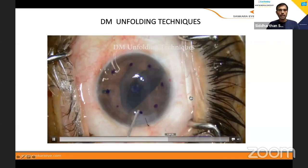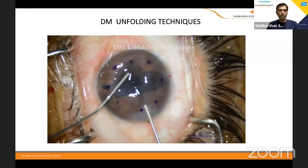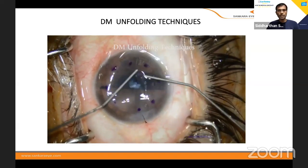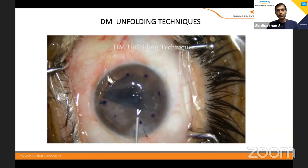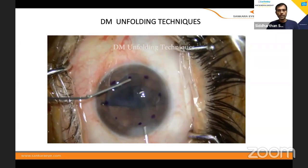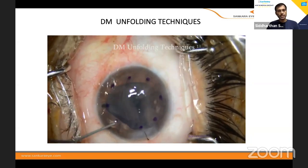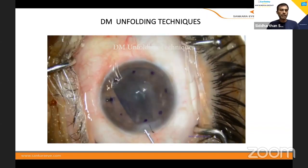Another technique we generally use now: with the left hand you hold the tissue. I'm trying to unfold but it's not opening. So here is another technique — hold and release — where you go in, inject saline and shallow, inject saline and shallow. You can see — inject saline, shallow it, inject saline and shallow it, and it opens up very well. This is the technique we are currently using.